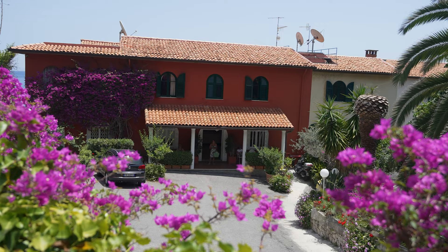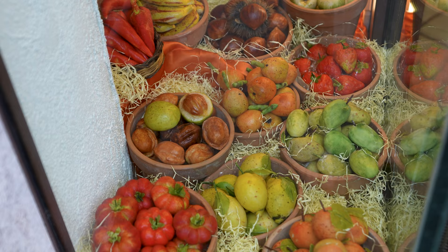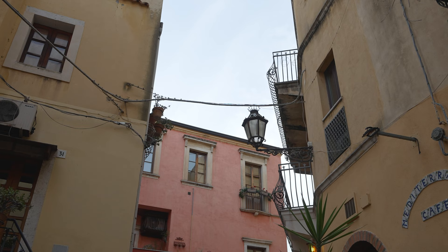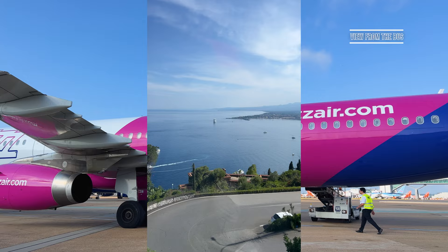A veritable island paradise with crystal clear waters and impossibly beautiful architecture, lying in the shadow of Mount Etna — the most active volcano in Europe — there's no shortage of attractions in Taormina, the Pearl of Sicily. The closest international airport to Taormina is Catania, which is around an hour away. I personally opted to take the bus between the two cities.